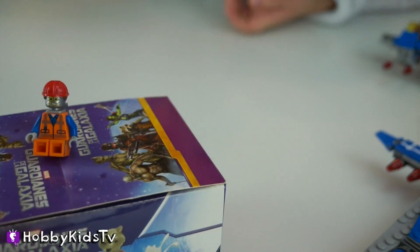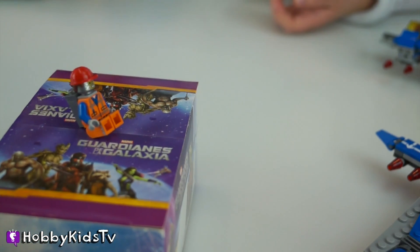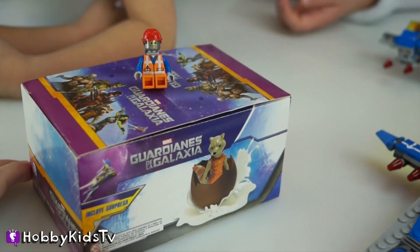Hey guys, it's me, Robot Emmet! I brought you Guardians of the Galaxy surprises from outer space. Let's see what space creatures we get.